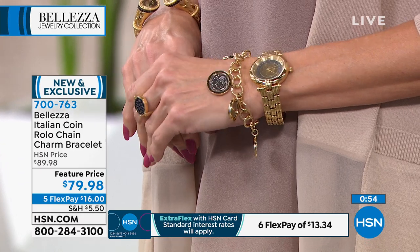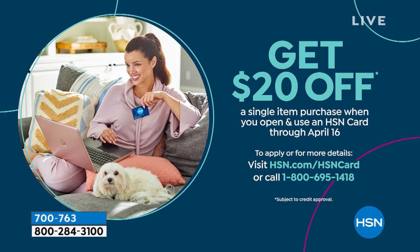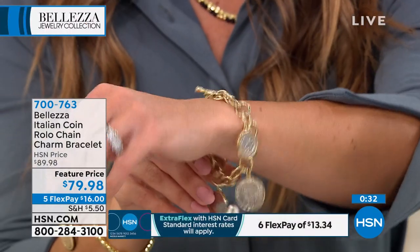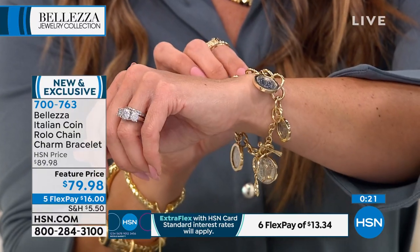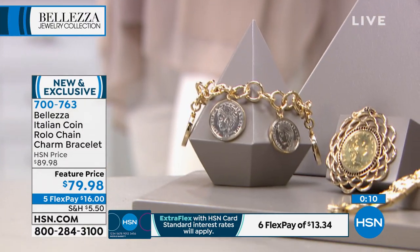If you don't have the HSN credit card, applying is a great opportunity — when approved you can use your new card toward any single item purchase and get $20 off, meaning you could get this for $59.98 today. The coins are beautiful in that bezel set, and the two-tone makes it versatile — it becomes permission jewelry, letting you wear both gold and silver tones. Item number 700763 — it is new, and it comes boxed.